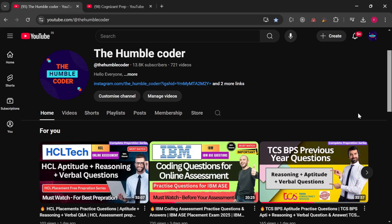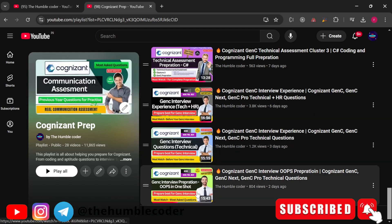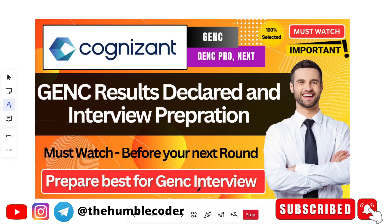Coming back to Gen C preparation, I have already uploaded a lot of videos for your interviews — be it technical, HR, OOPs conceptual based — everything is there in this playlist, make sure to check it. So if you have appeared for your technical assessment and are waiting for your results and interview updates, you might be knowing that Cognizant has recently released its results.